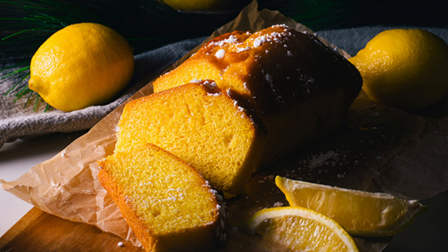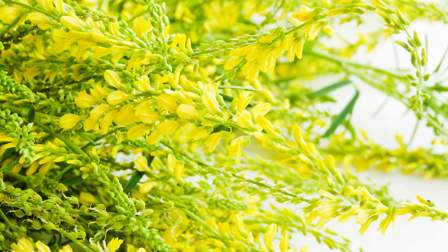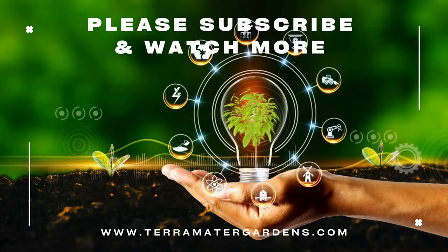Beyond its culinary uses, sweet clover has practical applications. Its high protein content makes it a valuable source of animal fodder, and in agriculture it's used as a green manure crop to improve soil fertility. Sweet clover's pleasant fragrance also makes it a popular natural air freshener and ingredient in potpourri. Moreover, its extracts are sometimes used in perfumes and cosmetics for their aromatic qualities.